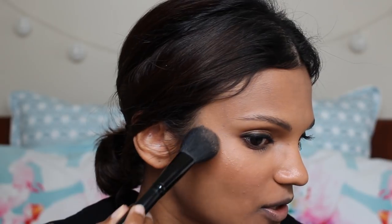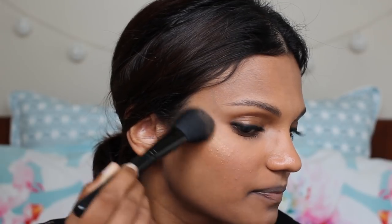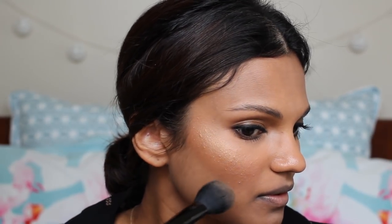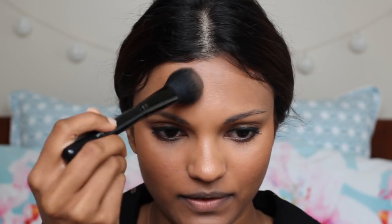Go slightly slow because you can always build on it, and don't be afraid to go on the cheeks as well. I'm going to add a little bit on my nose and then a bit on my forehead. If you are a brown girl struggling to find a blusher, this honestly is the best — and this is actually one of Meghan's favorites, so she might be using this on the tour itself.